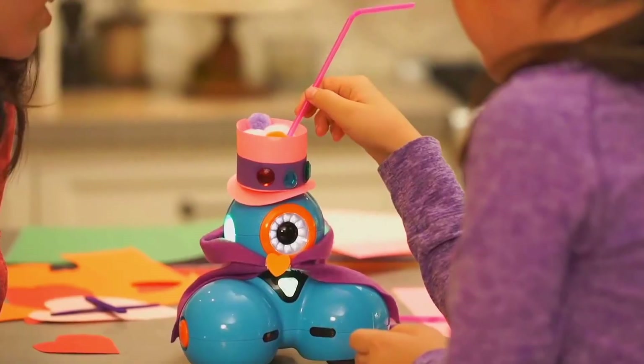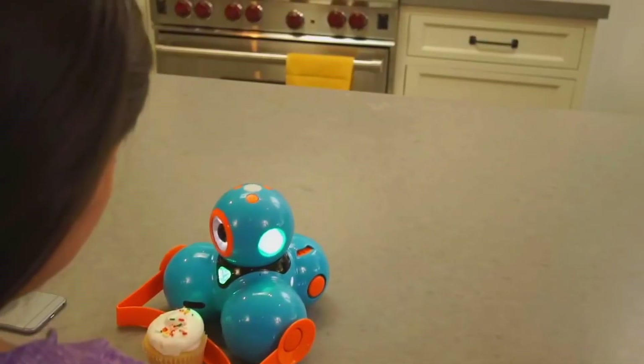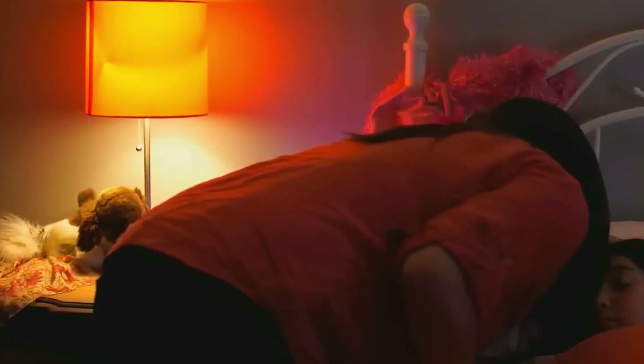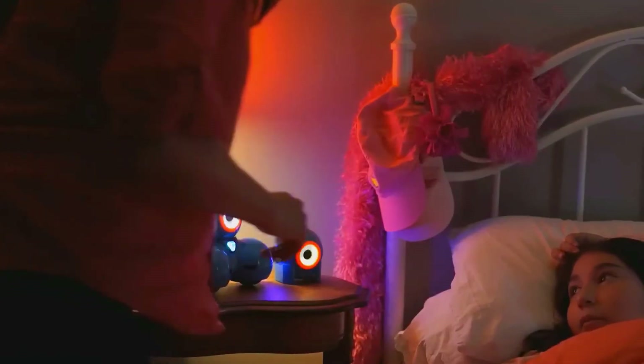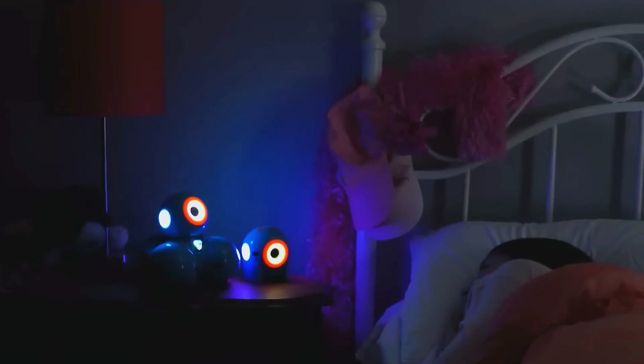So yeah, Dash and Dot might be a few years old, but they've still got it where it counts. If you're looking for a coding robot that works, that lasts, and that actually keeps kids excited, Dash is still the one to beat. If you want to grab one for yourself, or even hunt down a second-hand deal like I did, I've left links below. Drop me a comment — what's the coolest coding toy you've seen? And do you think Dash can still hold the crown? Let's talk about it. Don't forget to hit that like button if this helped you out, and smash subscribe for more honest real-world tech reviews just like this. Catch you next time. Peace.